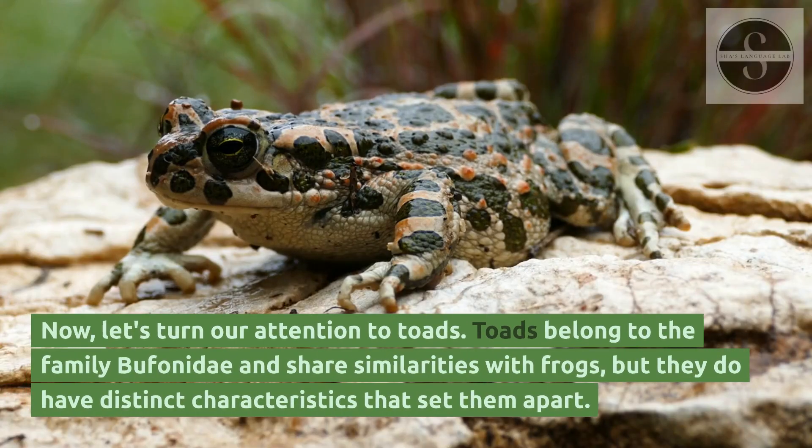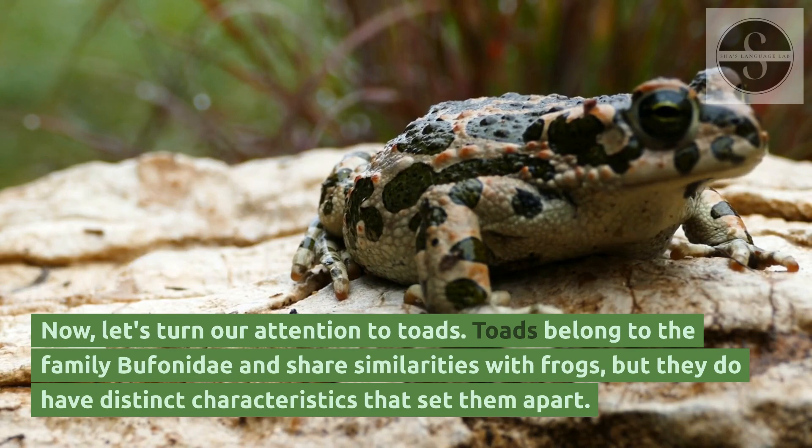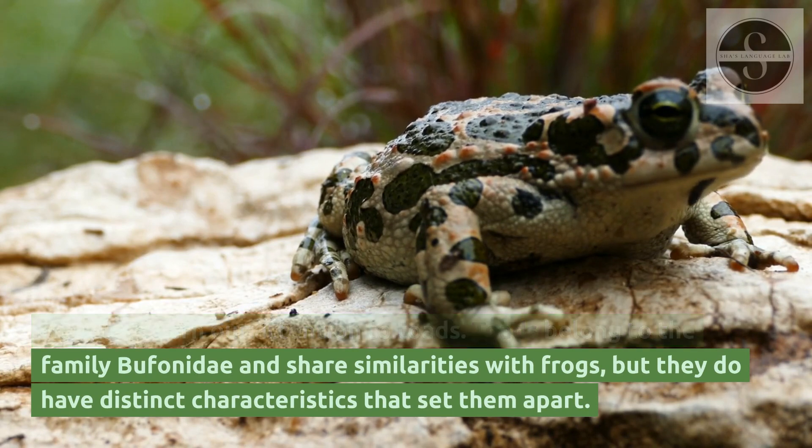Now, let's turn our attention to toads. Toads belong to the family Bufonidae and share similarities with frogs, but they do have distinct characteristics that set them apart.